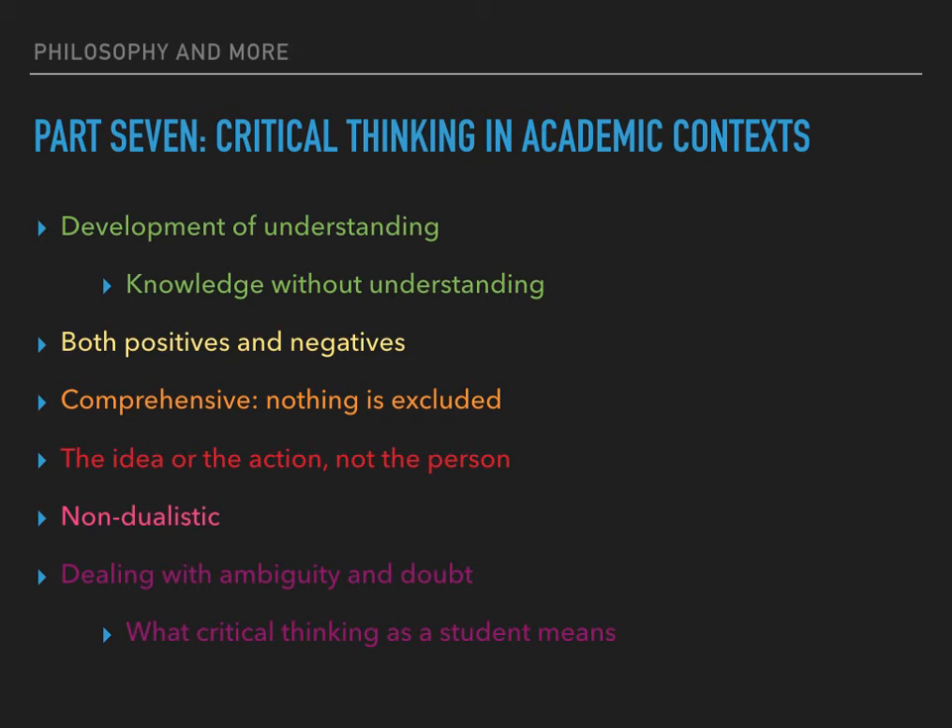A distinction is usually drawn between the idea, work, text, theory or behaviour being criticised on the one hand, and the person on the other. This is also true when making critical analysis of other students' work. Even so, it is worth remembering that people identify closely with their work and may take criticism personally — tact and a constructive approach are needed. Giving difficult messages in a way other people can accept is an important aspect of critical evaluation.